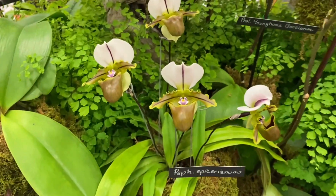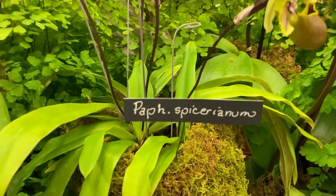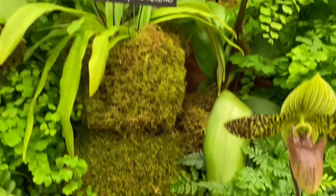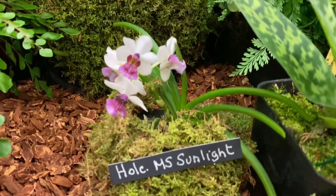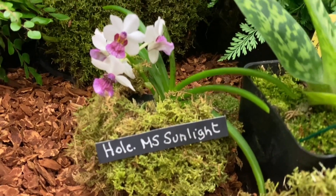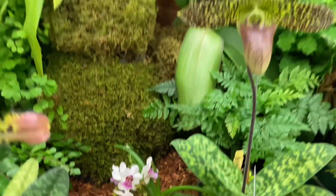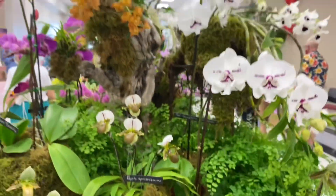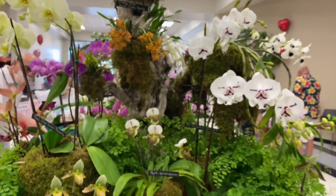If you see something on the tables that you want — look at that Paphiopedilum, so pretty — you can always contact the nursery. This one was also in the booth. That little plant will blossom. Absolutely beautiful. That plant was available for sale. You can always contact the nursery directly. Again, this was Redhawk Nursery.